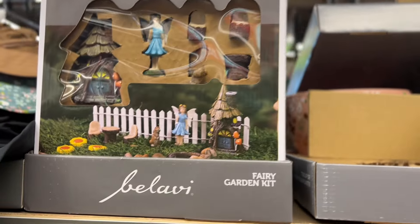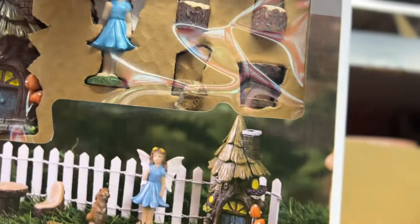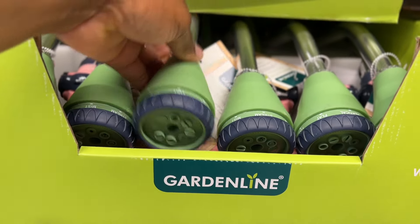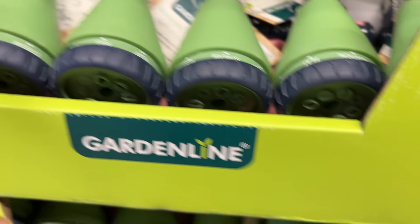Let me see what these are — fairy garden kits. They were $14.99, but no, they're on sale for $12.99. I think that's the same one or the house is a little bit different. And what they have here: a watering wand for $4.99. These are cute — you can change the rate that you water with a full shower, flat, or mist setting.